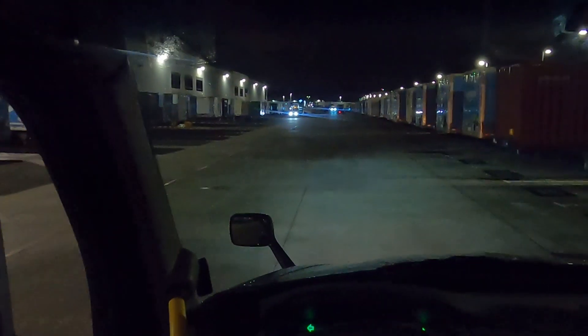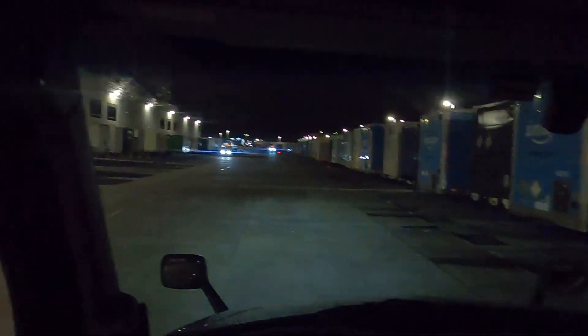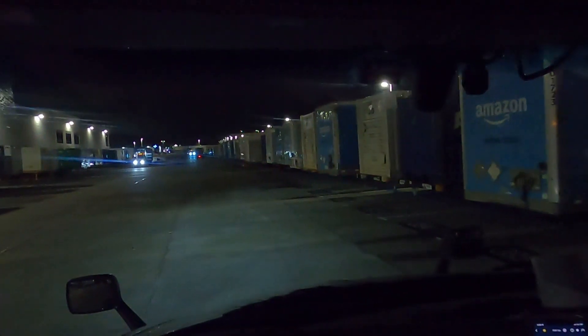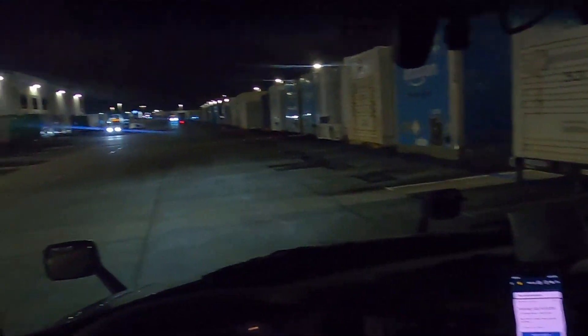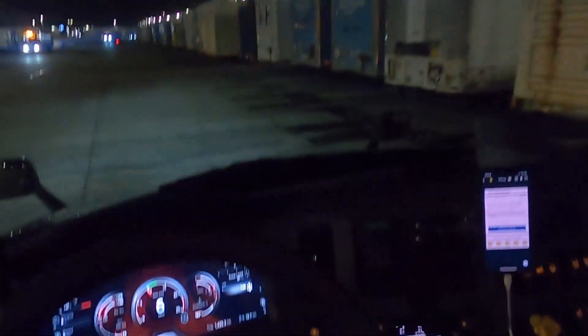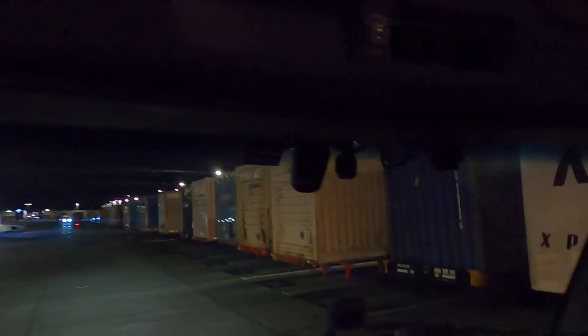Man, this thing is really, really nice to drive. It's a lot smoother than the Freightliner Cascadias that I normally drive for work. This thing is super smooth, the seat is comfortable, it's really homey in here. I like it a lot.